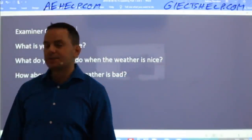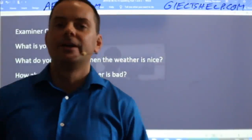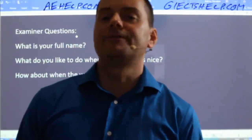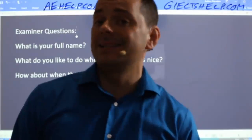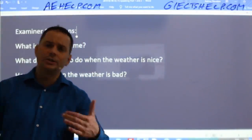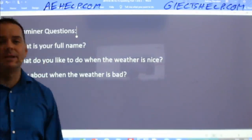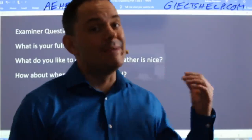So the examiner will say: 'Welcome to the speaking portion of the IELTS exam. My name is Adrian. I will be your examiner for this part of the test. It has three parts. I will give you instructions for each part. May I see your passport or identification, please?' Then they'll ask, 'What is your full name?' Answer that. I see many of you have learned some great ways to answer this question — so use it.